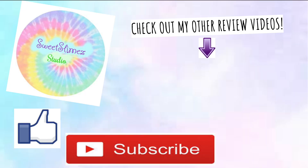Thank you guys so much for watching. Don't forget to subscribe, turn on post notifications, and give this video a big thumbs up. I hope that you guys enjoyed it, and you guys can go check out all the other shop links in the description box below.